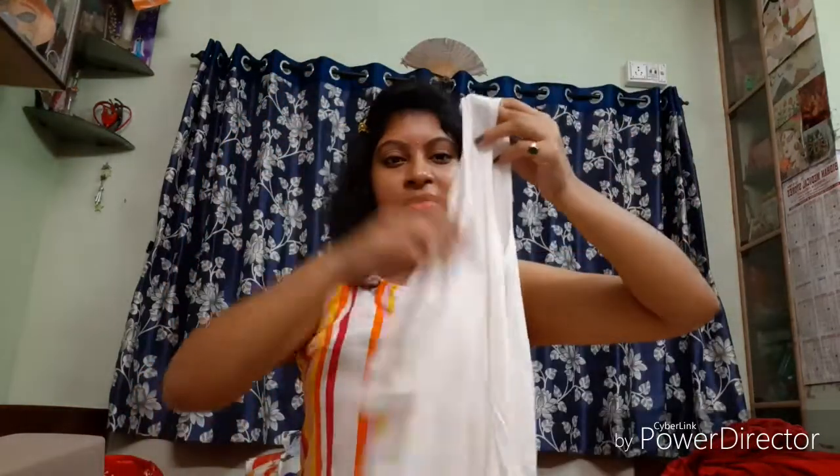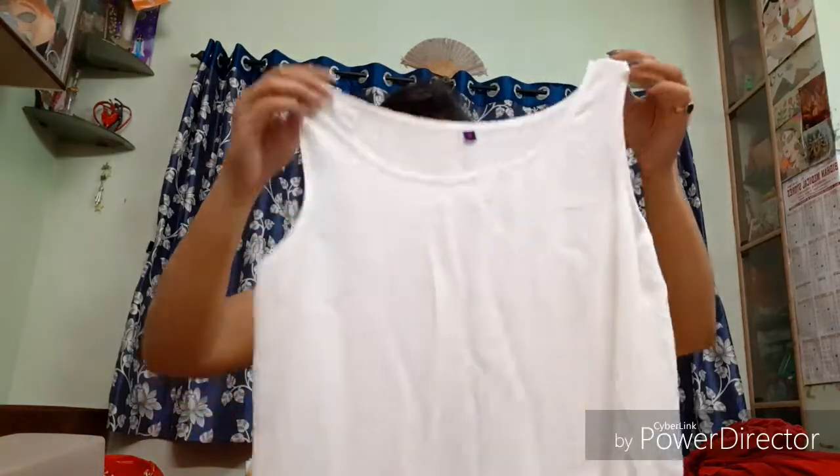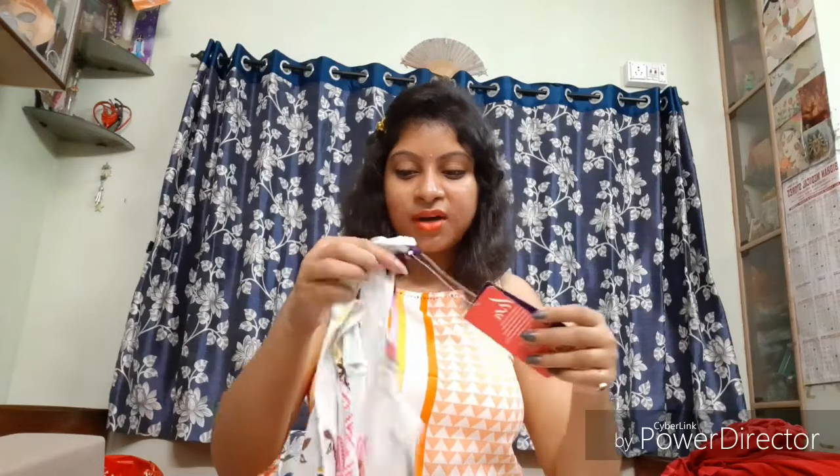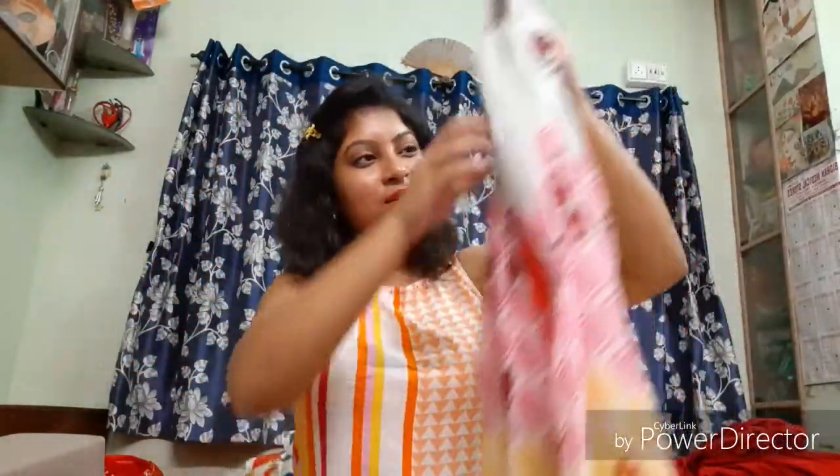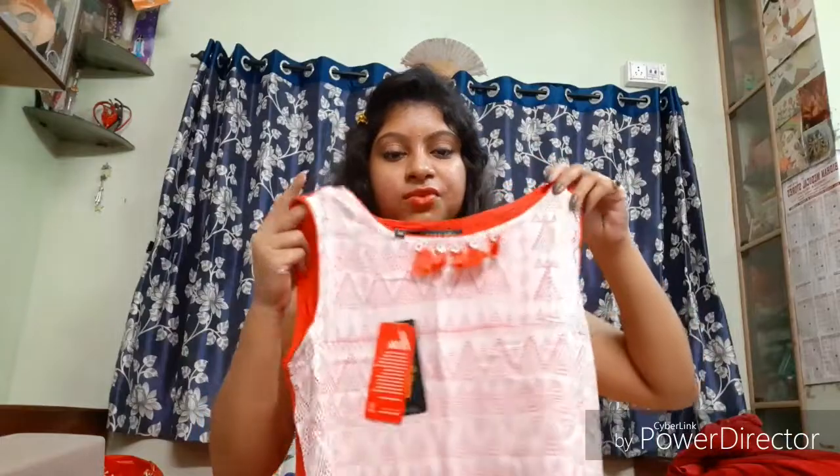Now moving on to ethnic clothes — first is a basic white kurti from Big Bazaar, also at 50% off. I don't have the price tag but after discount it was around 500 rupees. It's a plain white kurti but it came with a shrug — the original price was 9.99, so after discount I got it for 500. I also have a jacket from Reliance Trends retailing for 7.99 — it has tassel work and a geometric print on the front, with a plain coral back.